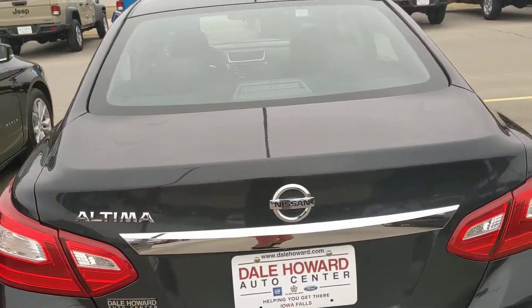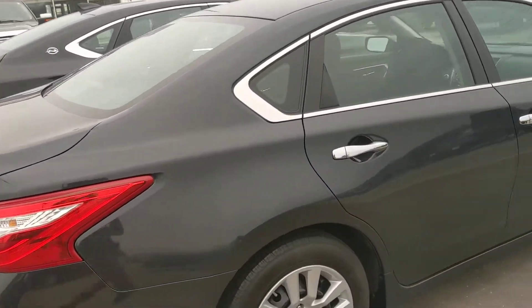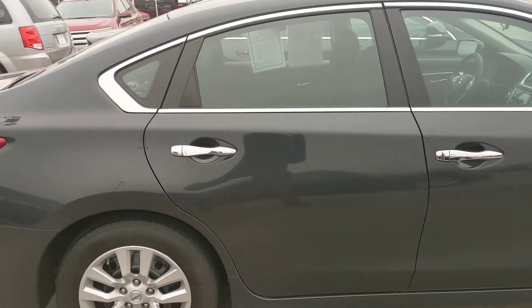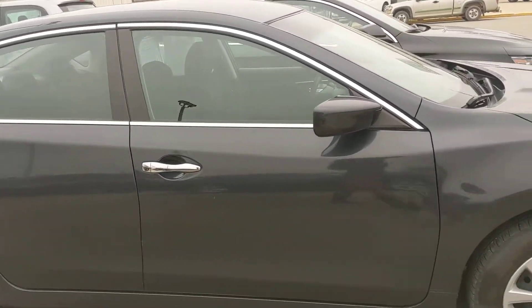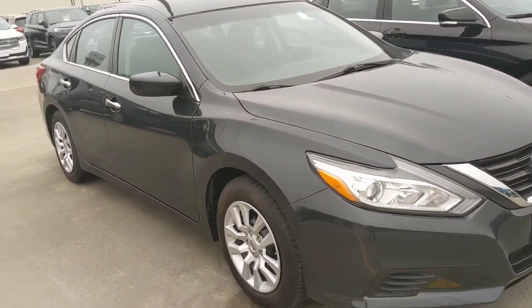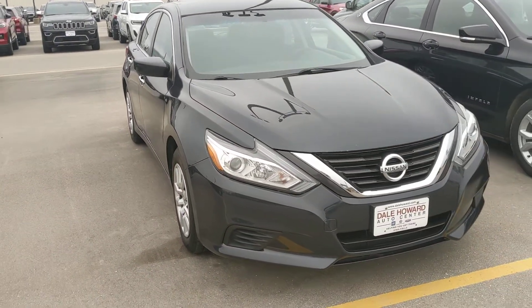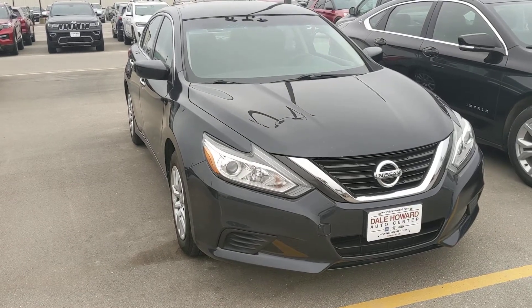Lots of really nice features on this vehicle, and like I said, these are great cars. I had an Altima before and they're just really reliable, wonderful vehicles. If you have any other questions or comments, feel free to give me a call — my direct line is 641-316-1527.